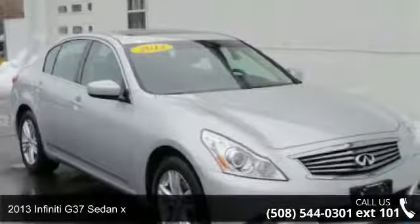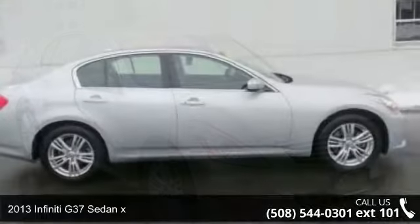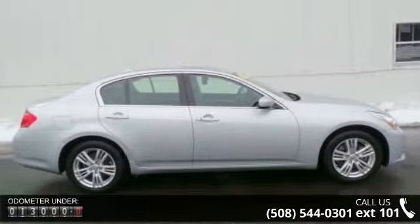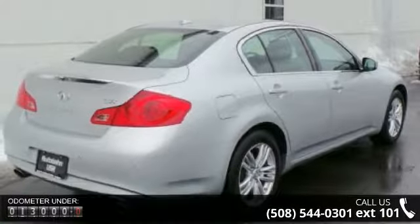Arrive in style with this 2013 Infiniti G37 Sedan X. Don't miss this great deal on a luxury vehicle. This vehicle comes with a reliable 6-cylinder engine, connected to a smooth shifting automatic transmission.